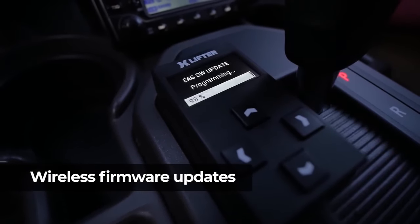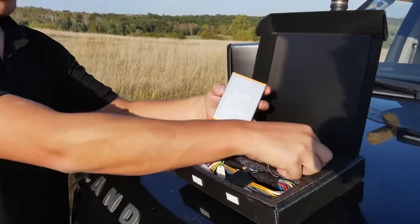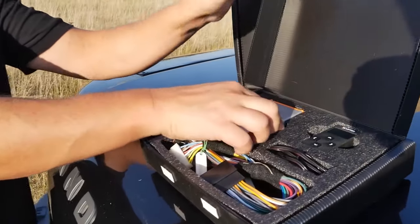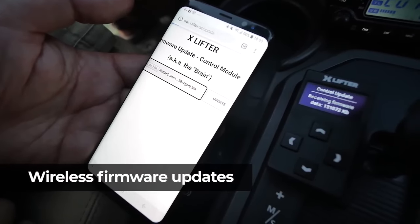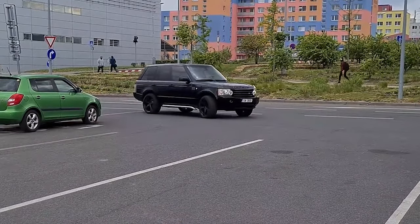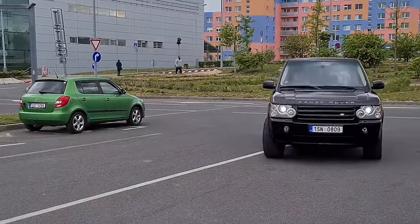With easy DIY installation and a variety of 3D printable mounting accessories, it offers convenience and versatility like never before. Compatible with iPhone and Android devices, the X-Lifter mobile app puts control in the palm of your hand. Transform your driving experience with X-Lifter and embrace a new level of convenience and customization.